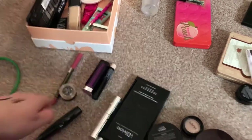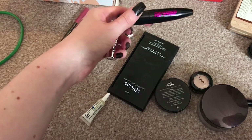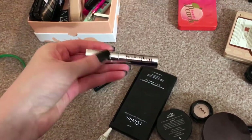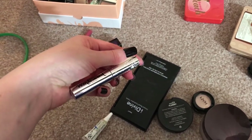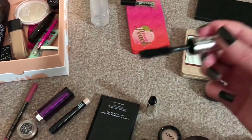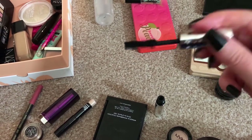For mascaras I have two. I have the Model Co Mega Lash — I'm not a big fan of this mascara but I'm still trying it out so I'll keep that in there. This one I love — this is the CRT Wonderland Wonder One mascara. What it does to my lashes is amazing and it's very reminiscent of the Too Faced Better Than Sex mascara in terms of the wand shape, consistency, and what it does for your lashes.